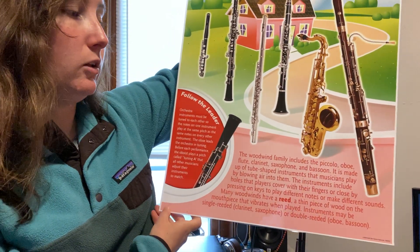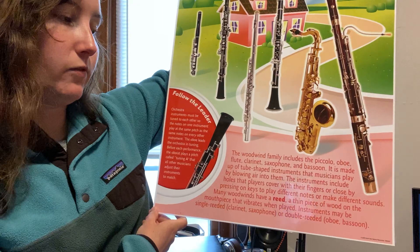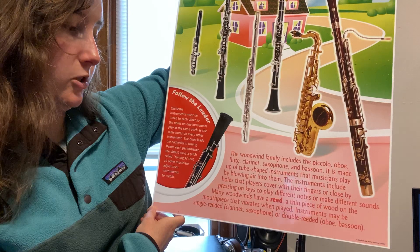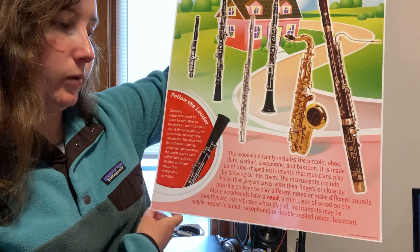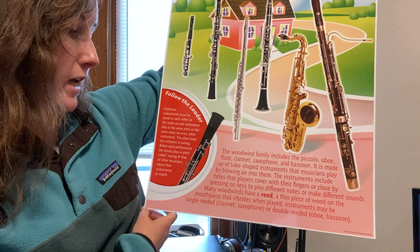The woodwind family includes the piccolo, oboe, flute, clarinet, saxophone, and bassoon. It is made up of tube-shaped instruments that musicians play by blowing air into them. The instruments include holes that players cover with their fingers or close by pressing on keys to play different notes or make different sounds.